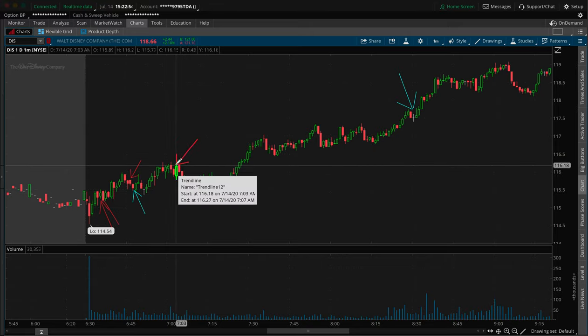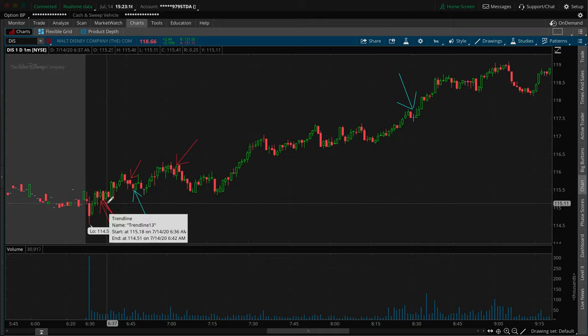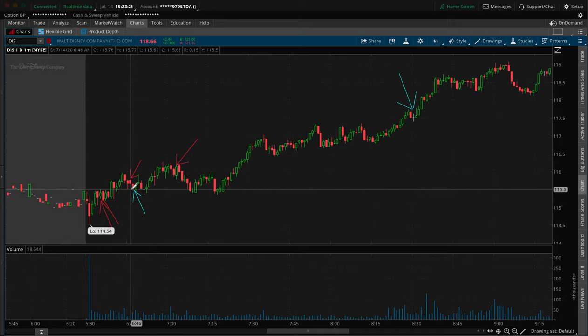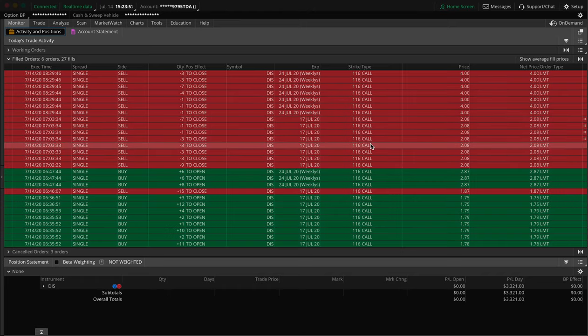Then I closed out the rest of the current week expiration right here, and I continued to hold the next week expiration — because that was my plan. I wanted to hold this trade. This was from the watch list as well, which specifically said we're going to enter it right at the 115 area. Look at where I entered — right at 115.12. I closed those out, all 20 of them, right at the 117.50 area.